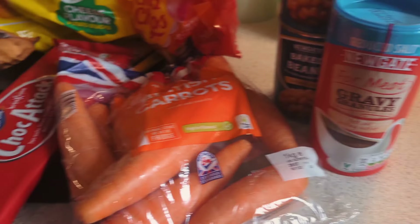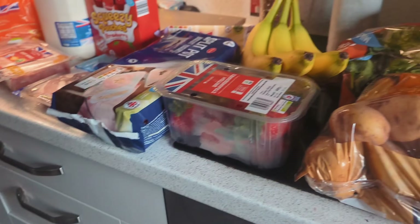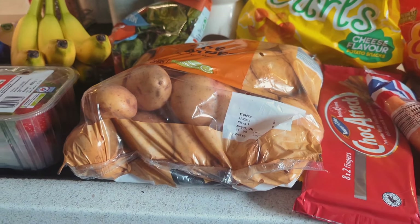We got some gravy for our savory mince as well. All in, for everything, it was only £27 — which is insane, a right bargain. I'd highly advise shopping at Lidl's.